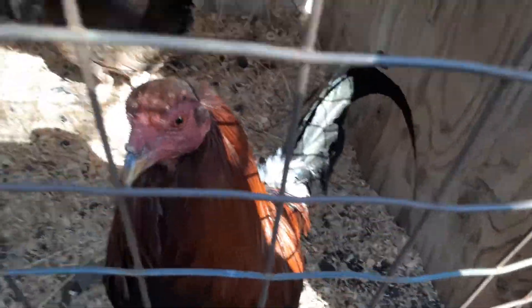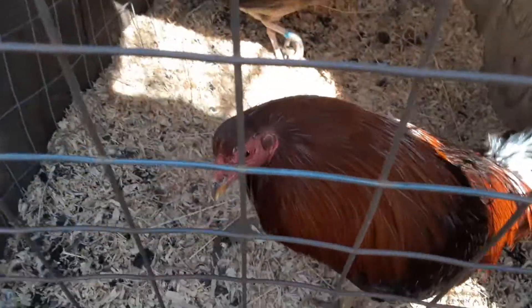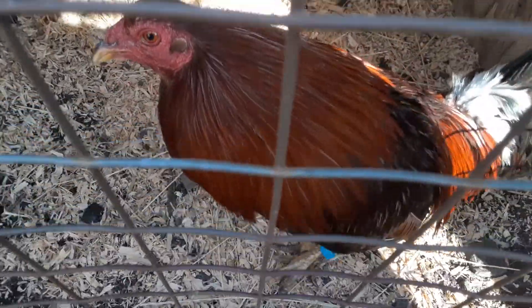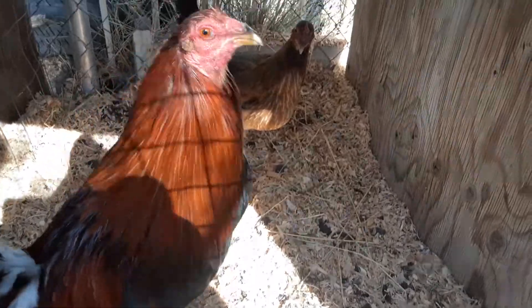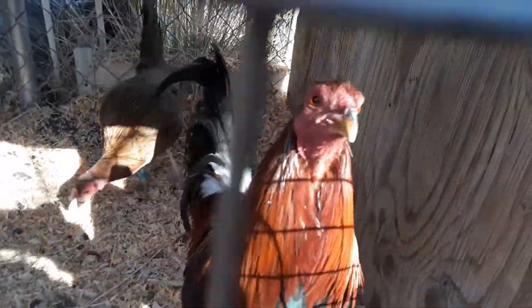Healthy birds. He's trying to peck me right now because he wants food — he ain't aggressive at all. Pick him up, hold him all the time. He just wants food.